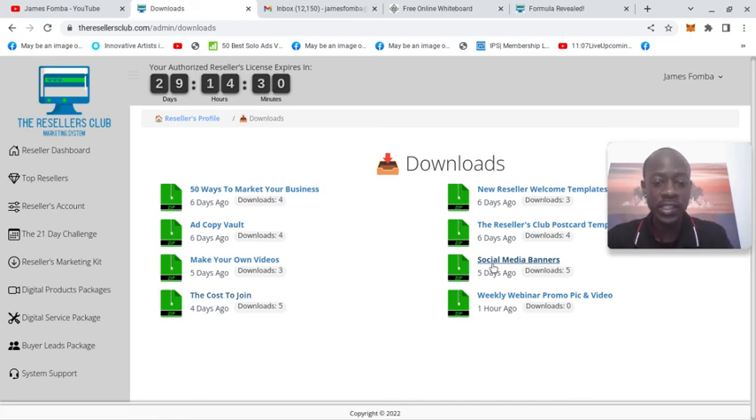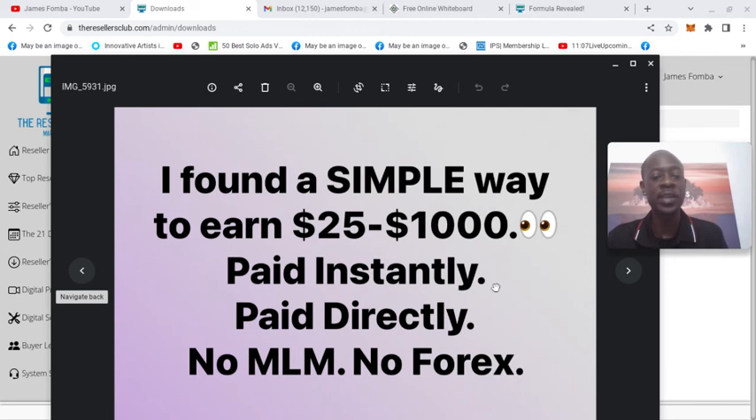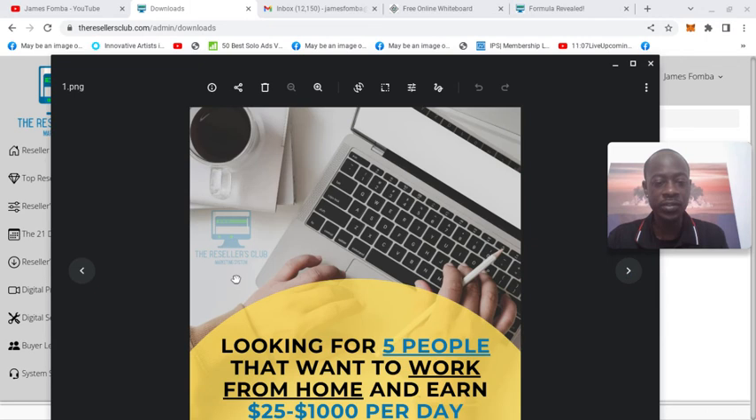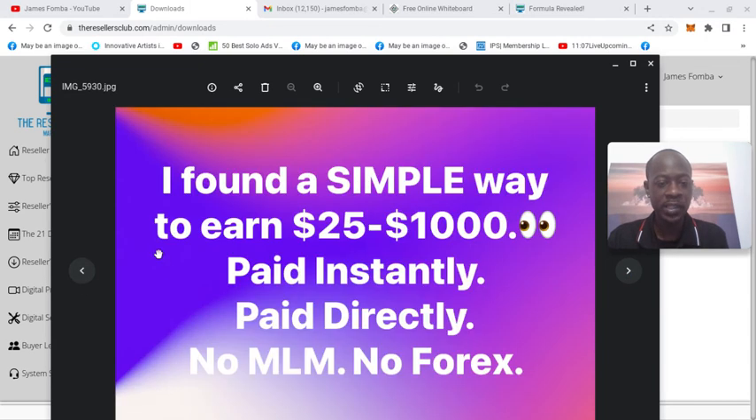I went over some of the social media banners to see what they look like. There's a whole bunch of these copy-and-paste pre-written ad style banners in different colors. I found a simple way to earn $25 to $1,000, paid instantly, paid directly. No MLM, no Forex. There's a whole bunch of those.